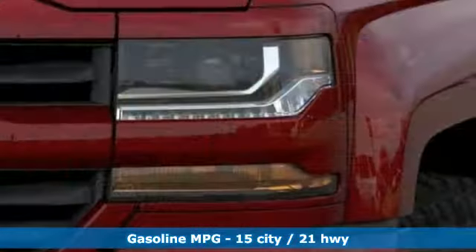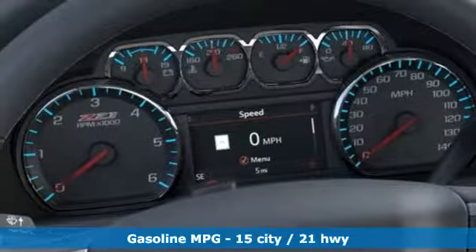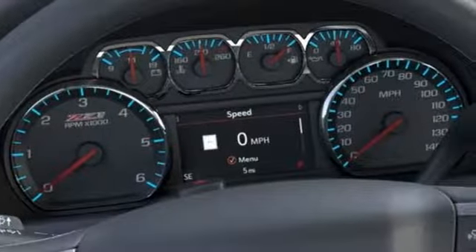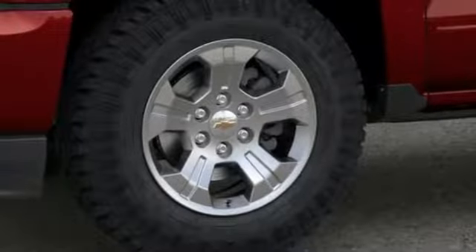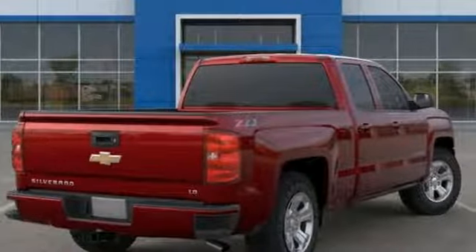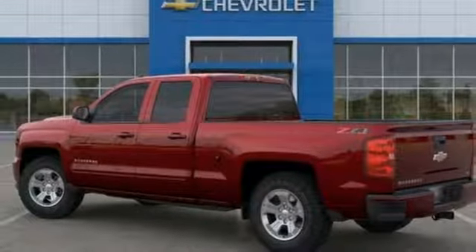It boasts an impressive list of features like these: V8 engine, electronic shift on the fly, driver selectable mode, trailer brake controller, streaming audio, power heated mirrors, dual zone climate control, active grille shutters, shocks, and automatic transmission.